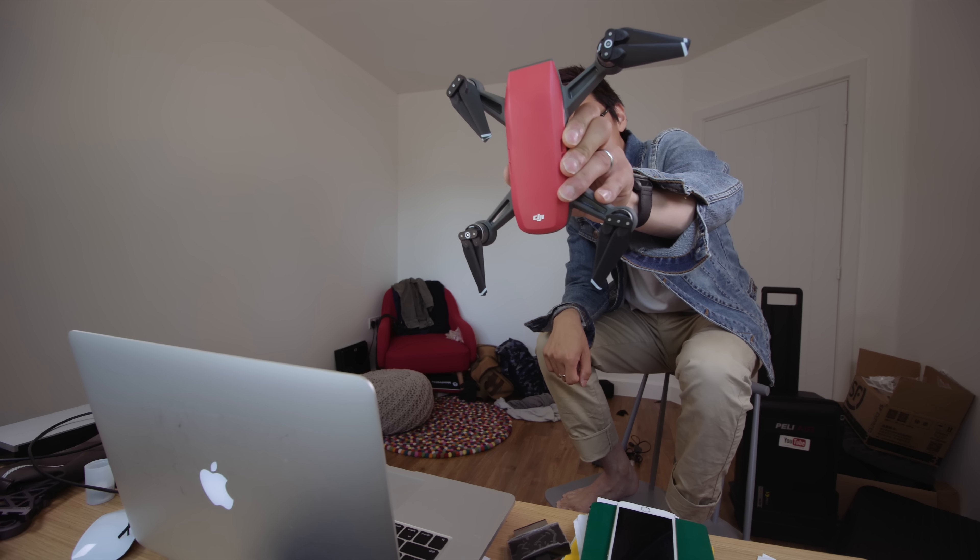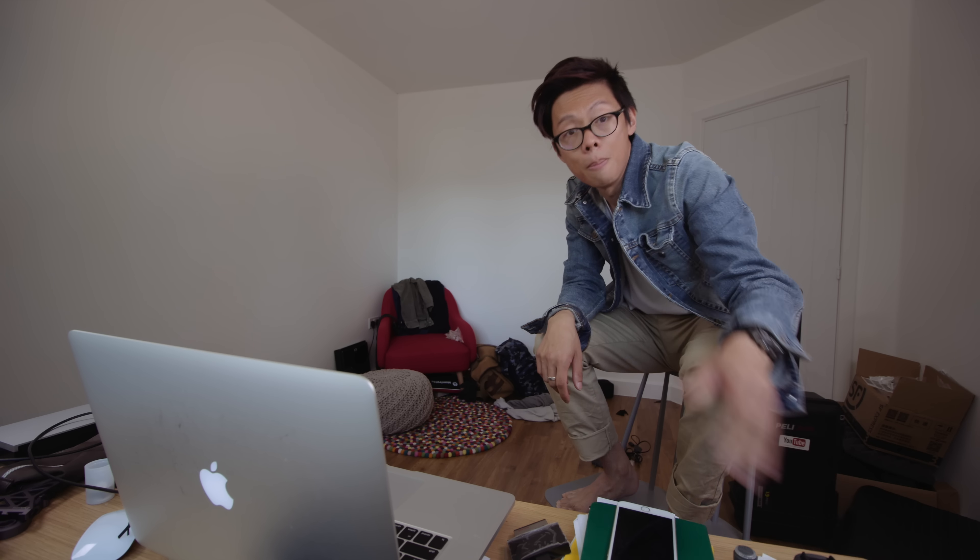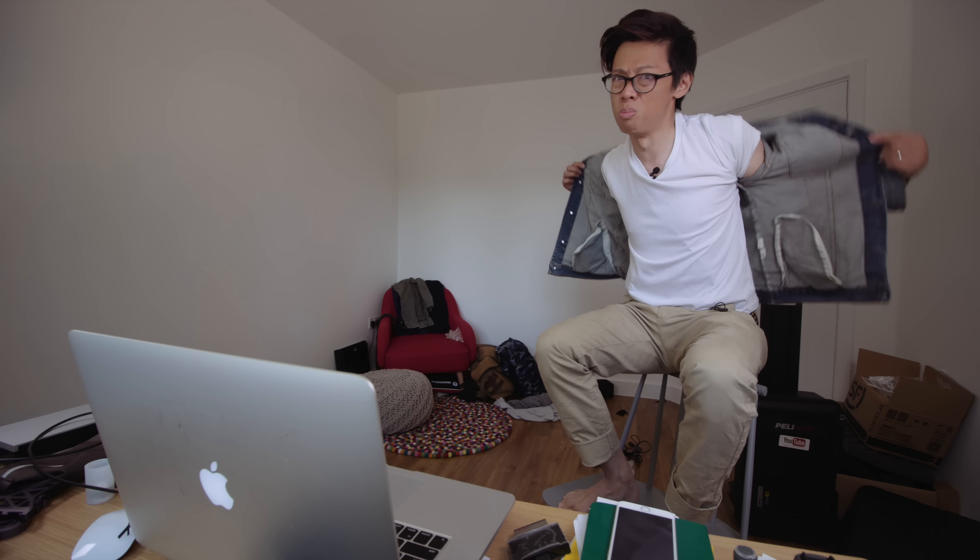DJI has just announced the Spark, and what's even more interesting is that I have one right here to test out. As you may well know, I appeared in a Mavic campaign video for DJI, but this is not a paid review — I don't do paid reviews — so this is business as usual.